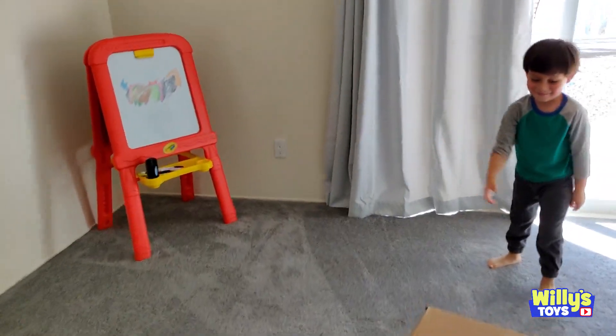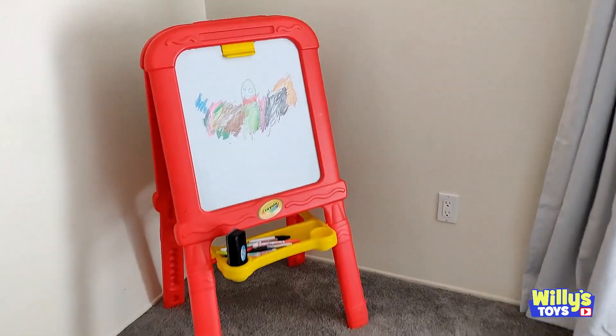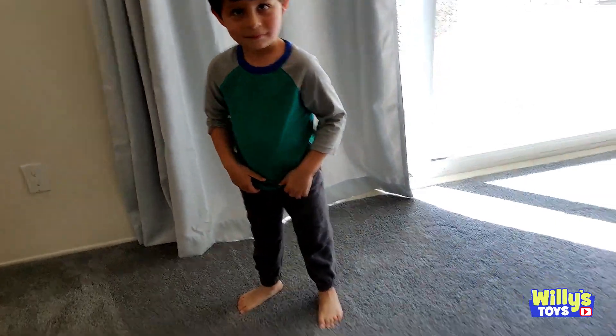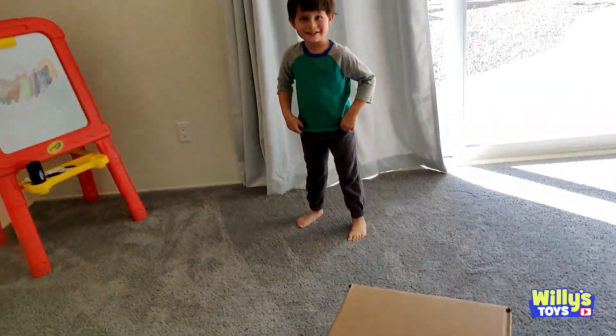Hey Will. Hey. What did you draw? A bat. Why'd you draw a bat? Because I love bats. I got you a surprise. Or is this a surprise?